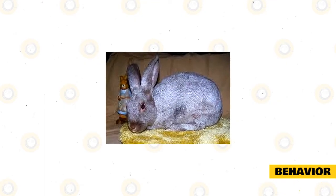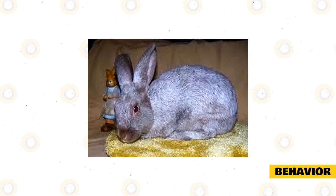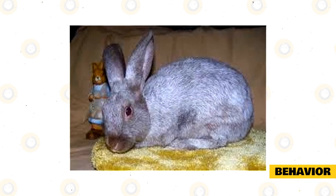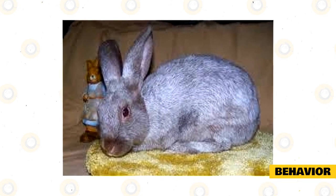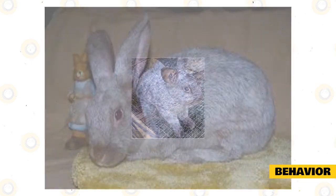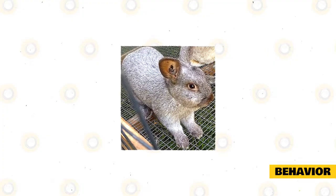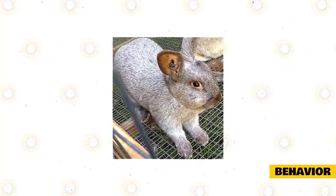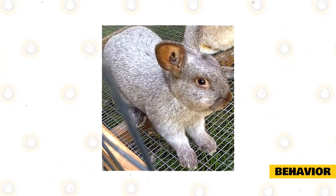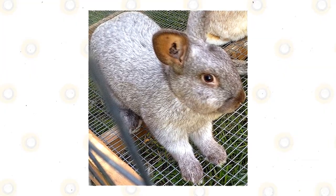Argent Brunes exhibit the same kind of behavior as any other Argent Rabbit or most other domesticated rabbits. They like being around humans and are not too shy to socialize with the people around them. You may want to give these rabbits the playtime they deserve, as they are quite playful and cheerful even for such large types of bunnies. You will find that the Argent Brune is a bundle of joy whenever it is left to run and hop around when given some time out of its cage. It can also play with almost any kind of toy, and they can even be taught simple commands as they are smart enough to understand human interaction.